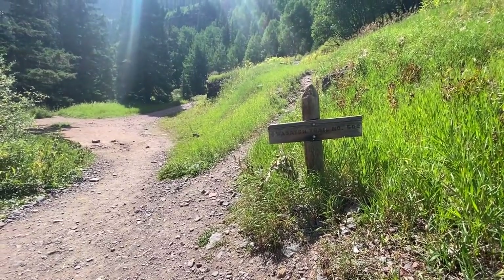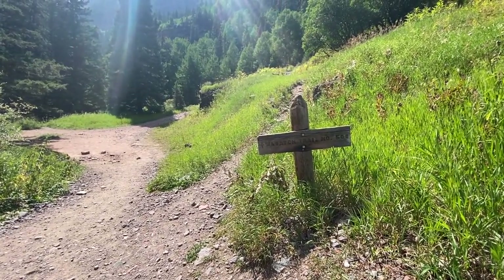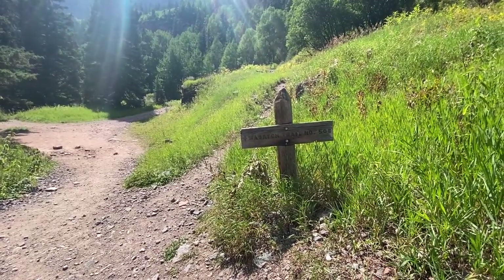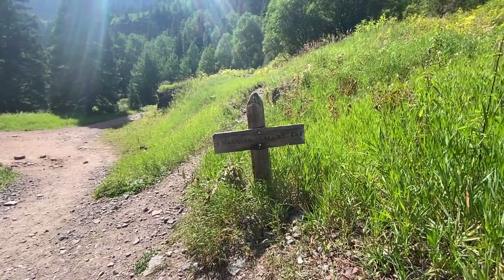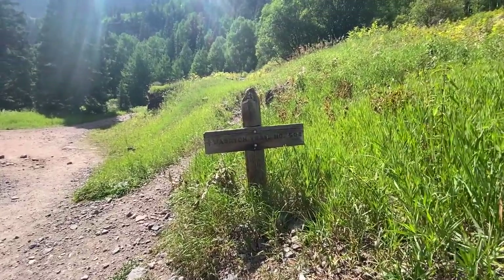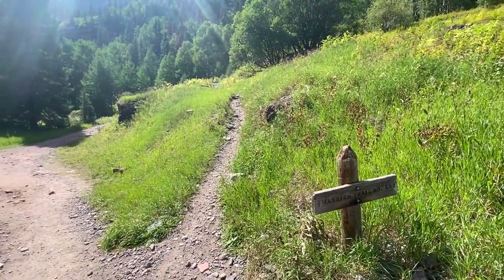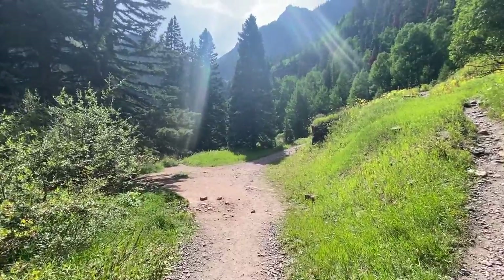Just a couple hundred yards before the Falls — or on the way back from the Falls — we reach the Wasatch Trail, number 508. This is the trail that's going to take us up to the ridge.